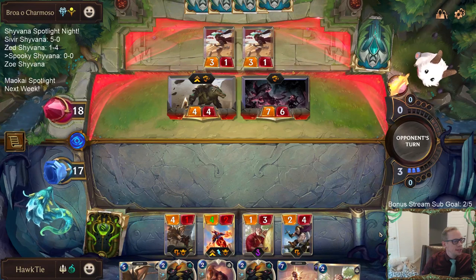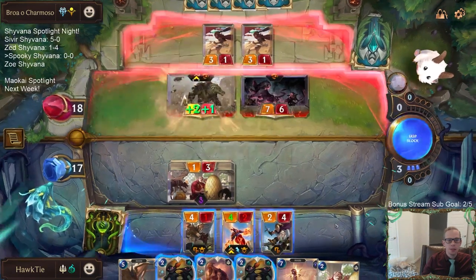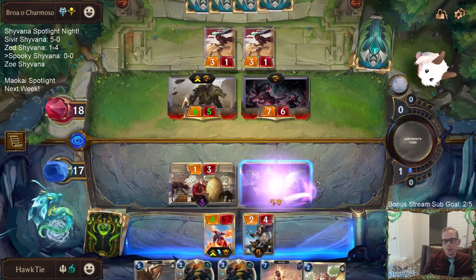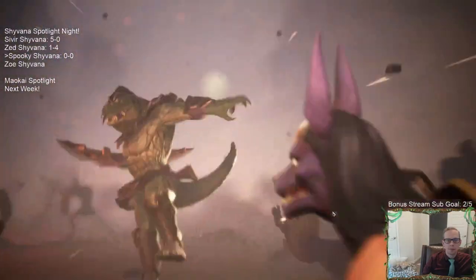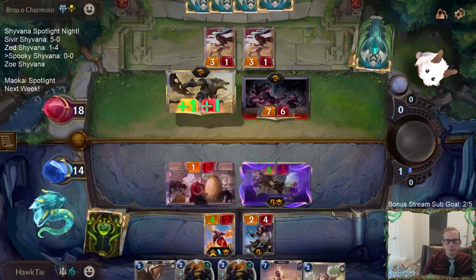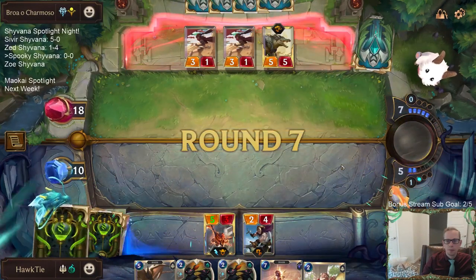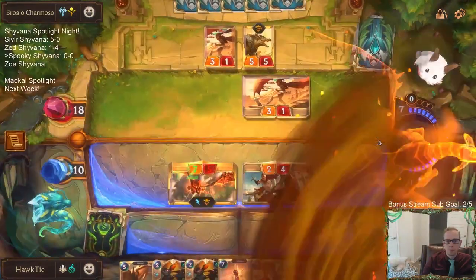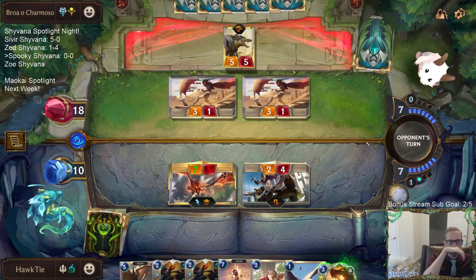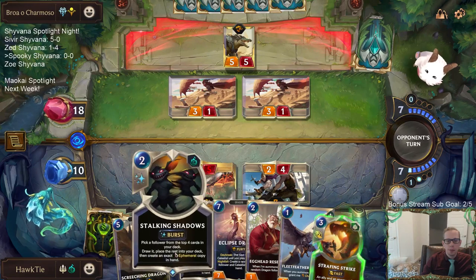Viewer Negotype reports being six and one with the Shyvana Sivir deck we played earlier — great job! Both our champions will level up. My plan is to have Strafing Strike help kill Renekton, then maybe double Stalking Shadows to find the two parts of the combo.